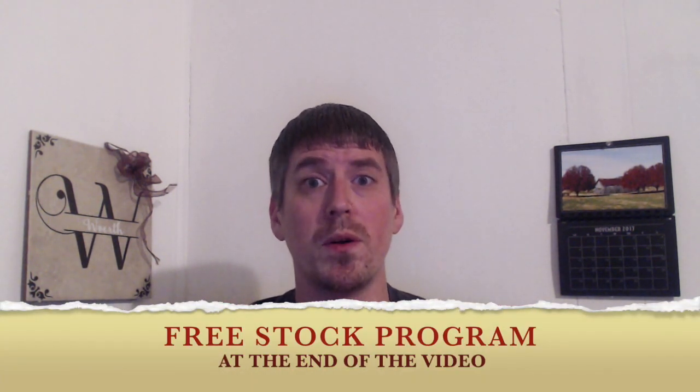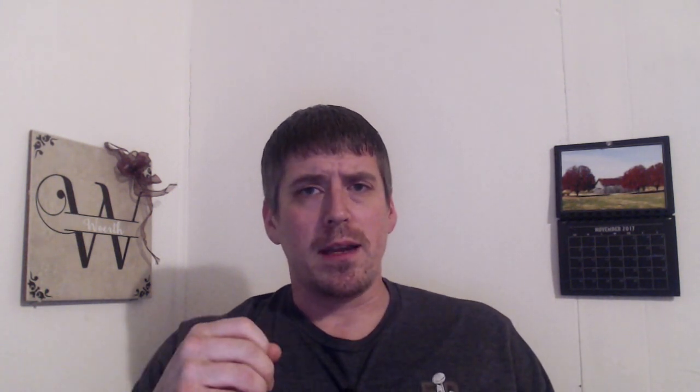They offer a fantastic free stock program, so hang around to the end of the video when I discuss that. When I first opened my account I was mainly focused on testing the mechanics of the app. I sent a thousand dollars from my checking account over to Robinhood, then sent eight hundred dollars back just to make sure the mechanics were solid. Money in, money out — I've never had any issues. I've probably sent money in and out of my accounts over 40 times across both accounts, and on a base mechanical level they're solid as a rock.